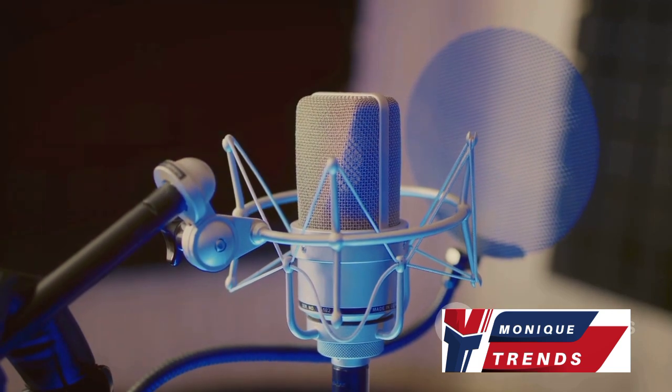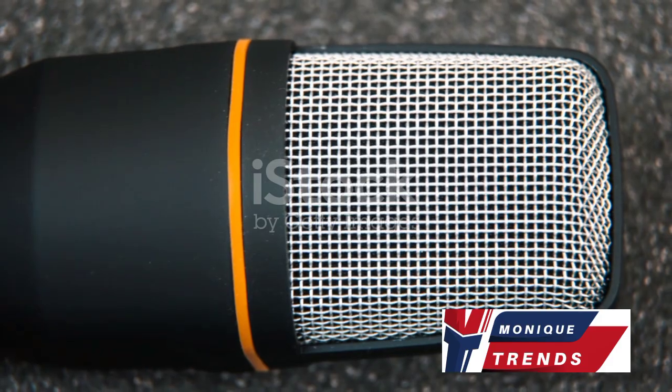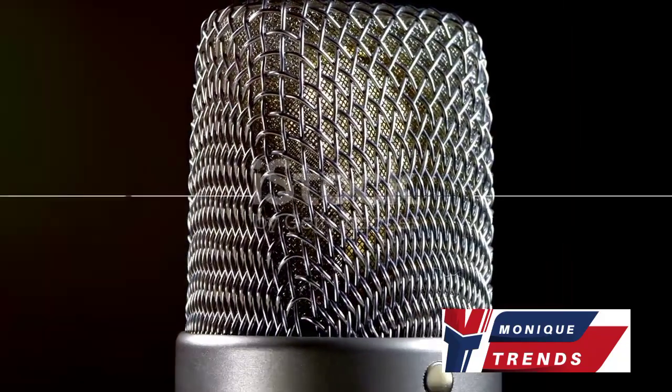it's perfect for podcasts, field recording, and live streaming on the go. The Shure MV88 is a superb choice for mobile content creators who demand professional-grade audio quality.